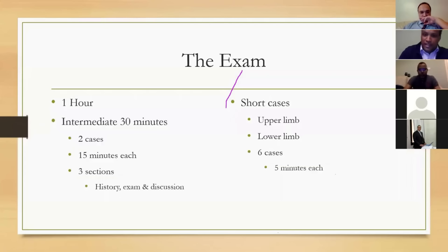The clinical exam is one hour long. The key components are two intermediate cases, 15 minutes each, covering history, examination, and discussion — you need to get through all three sections. If you don't reach the discussion, you only score four for that section. So it's key to be very succinct in history taking, get the salient points across, and move on to discussion where most points are earned.